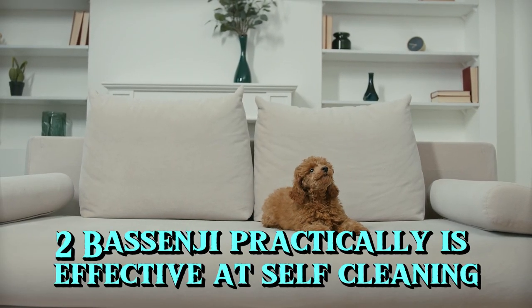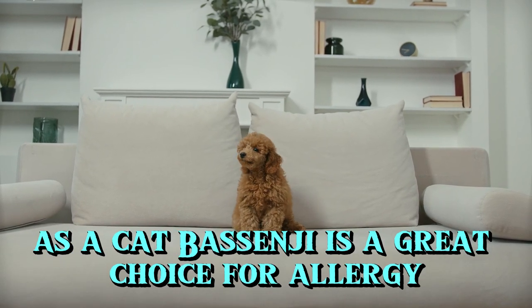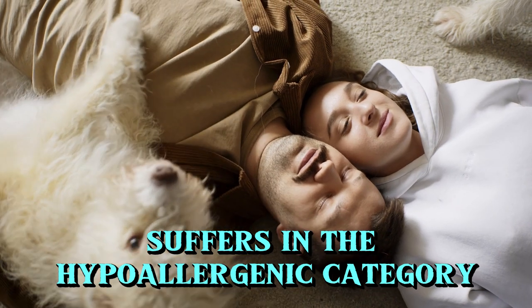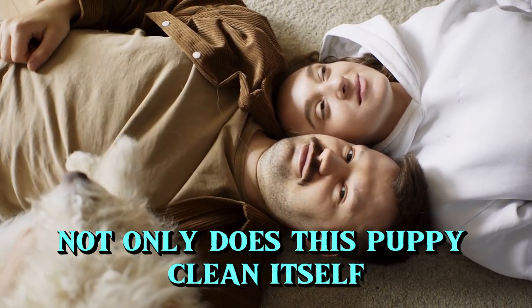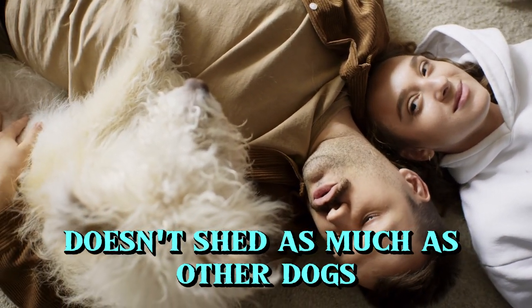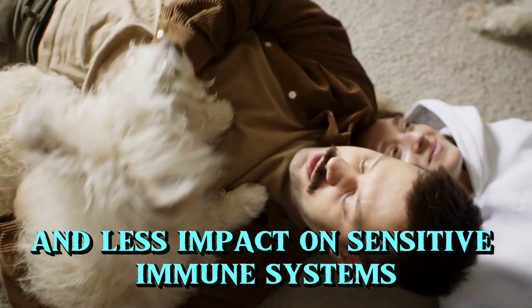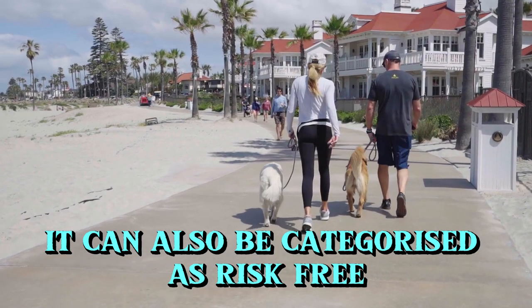2. Basenji. Practically as effective at self-cleaning as a cat, the Basenji is a great choice for allergy sufferers in the hypoallergenic category. Not only does this puppy clean itself, but its soft, short coat doesn't shed as much as other dogs. And with less dander and less impact on sensitive immune systems, it can also be categorized as risk-free.